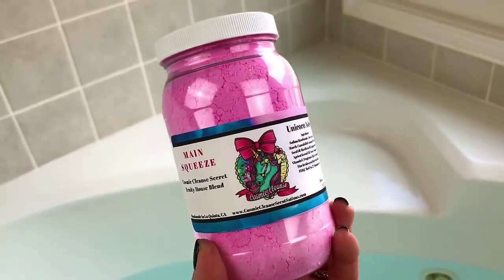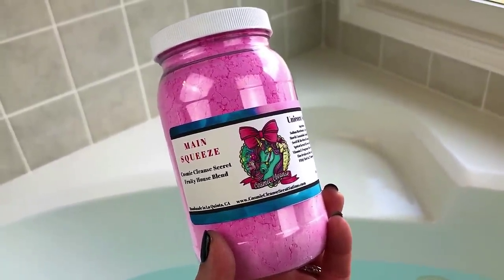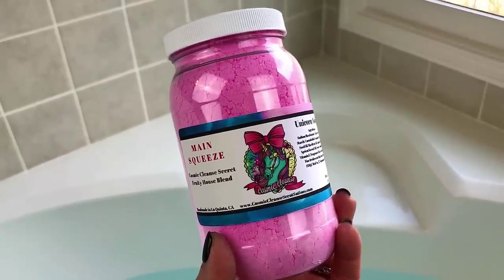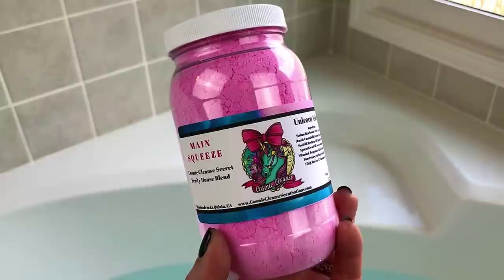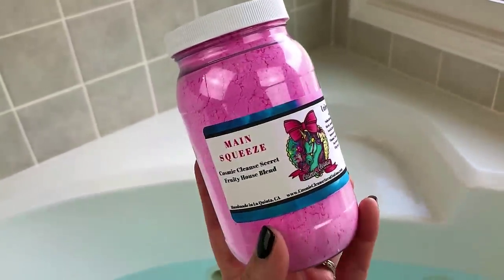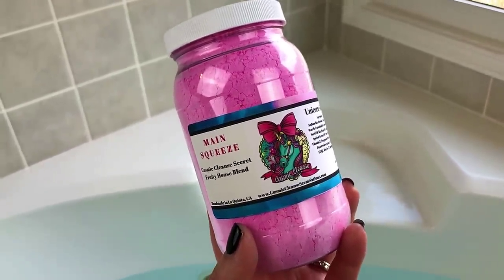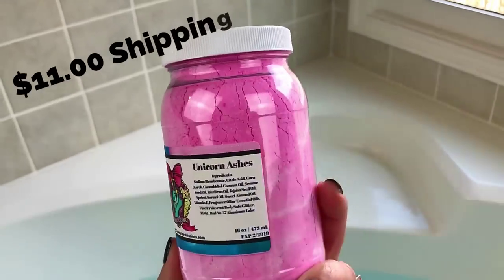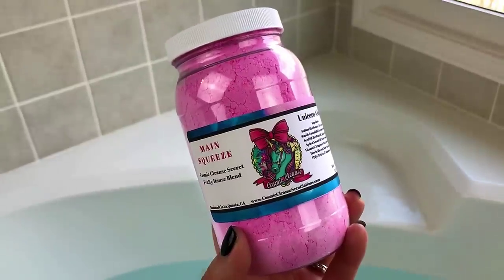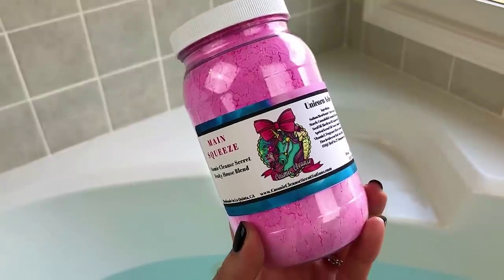I got two, and this other one is Main Squeeze, which is their secret fruity house blend. They are filled all the way to the very top, which is awesome. What this company usually does is a pre-order and they sell out in minutes. She makes them fresh and they take about six weeks — mine took about seven weeks maybe — to get to you. They also charge a flat rate fee, and this is a really popular company.